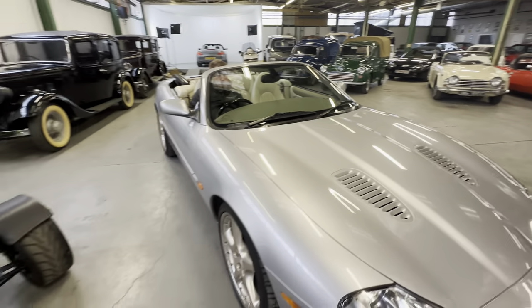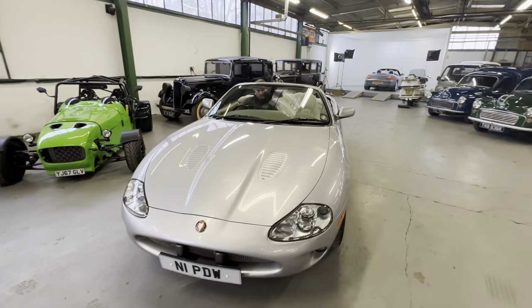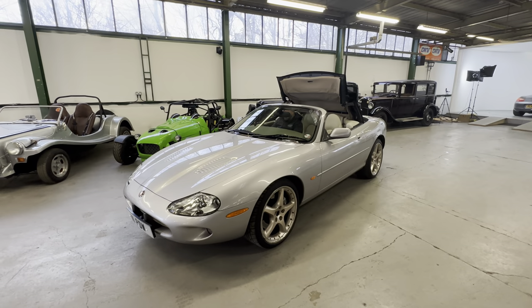And there you have it - the Jaguar XKR four-litre supercharged. The lowest mileage one we've seen, lovely condition. Check the website out for the service history and everything else we've got on this one.